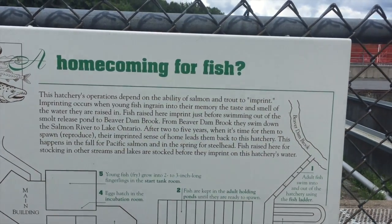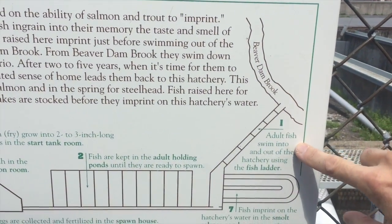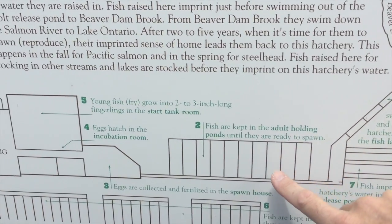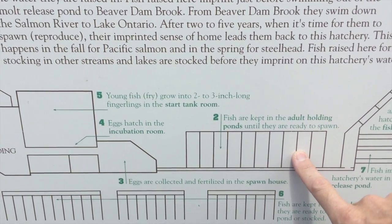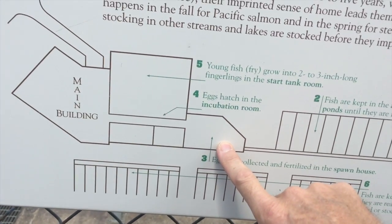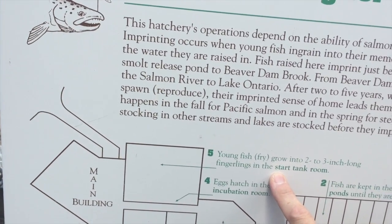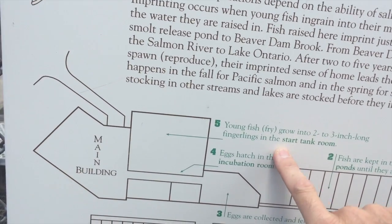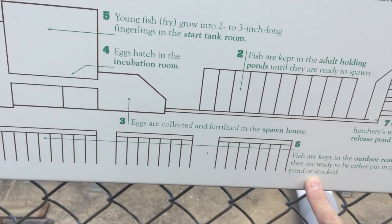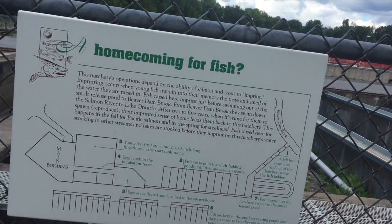This sign shows the process of what happens here. From Beaver Dam Brook, the adult fish swim into and out of the hatchery using a fish ladder, and they're kept in the adult holding ponds until they're ready to spawn. Eggs are collected and fertilized in the spawn house, they hatch in the incubation room. The young fish grow into two to three inch long fingerlings until they're moved to the outdoor rearing ponds.